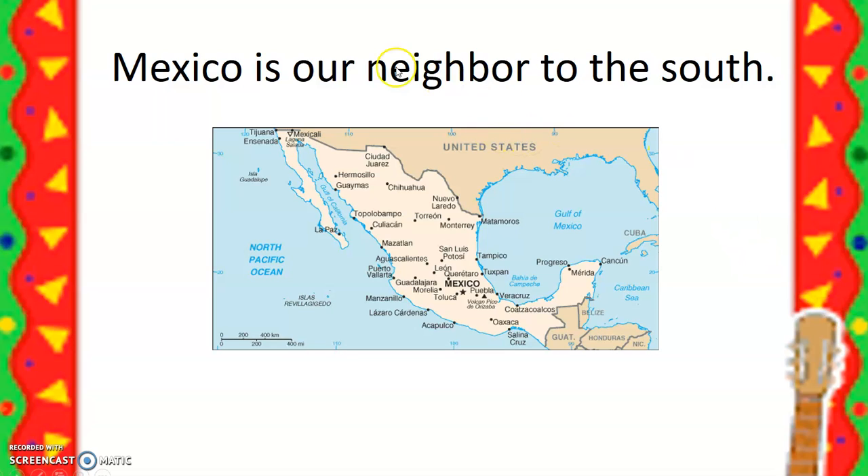The country of Mexico is actually kind of our neighbor to the south. We are right here in the United States — that's the country we live in. And you see this lighter spot down here? This is Mexico. If you look over here, you see this little dent? We live right here, and Mexico is just right over here. That's why we call it our neighbor to the south, because it's right next to us and south of the United States.